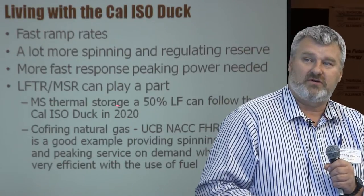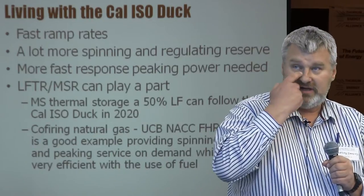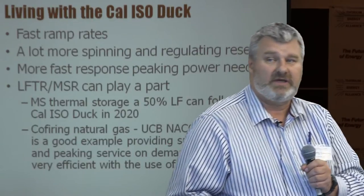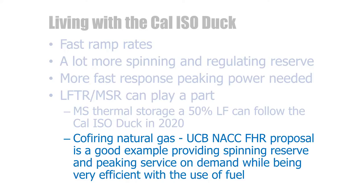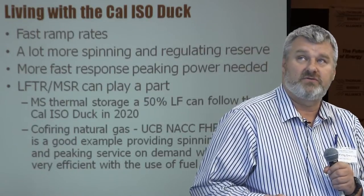One option is molten salt storage. If you design a system with a 50% load factor and thermal storage, you can follow that California ISO duck curve for 2020. Co-firing of natural gas is another option. The University of California Berkeley has developed a combined nuclear and gas-fired cycle proposal — a really good example of providing spinning reserve and peaking service on demand while being extremely efficient with its use of fossil fuels.